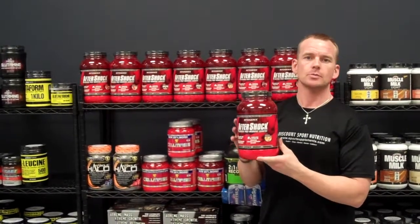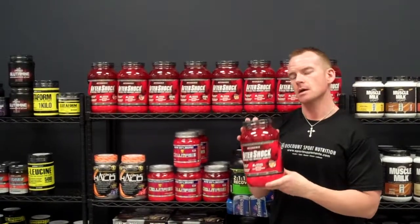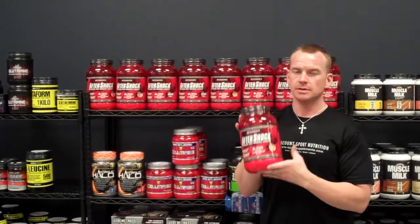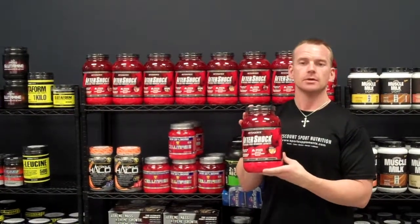Hey guys, this is Mark with Discount Sport Nutrition and I want to tell you about our best-selling post-workout product — this is the Myogenics Aftershock. The Myogenics, they don't make a whole lot of products, but the ones that they do, it's really innovative, and this is not anything different.